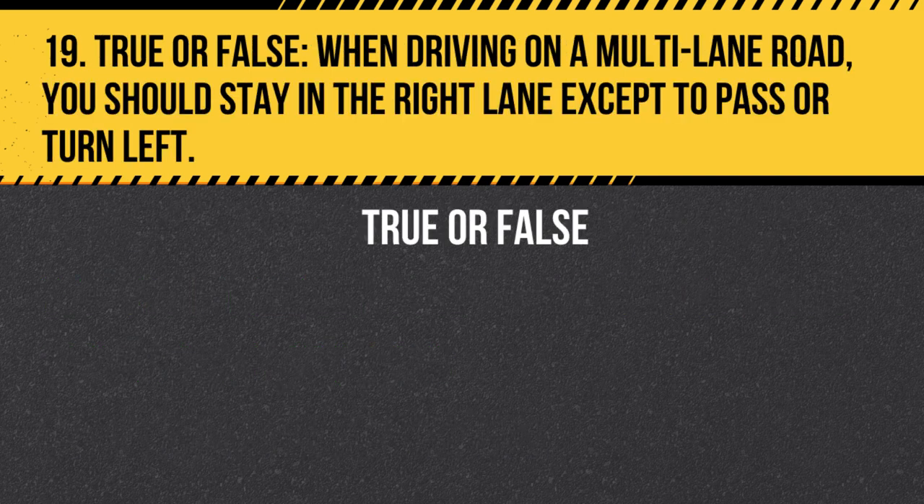Question 19. True or False. When driving on a multi-lane road, you should stay in the right lane except to pass or turn left. Answer: True. When driving on a multi-lane road, stay in the right lane except to pass or turn left. This allows faster moving traffic to pass on the left.